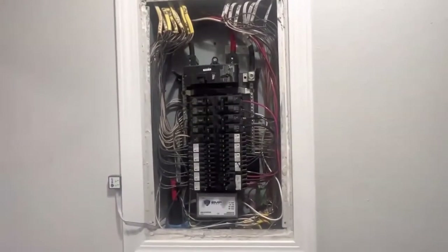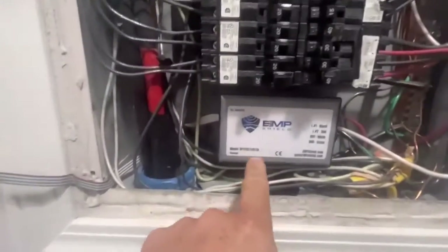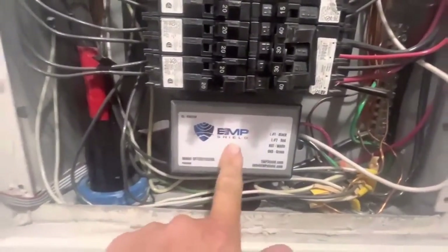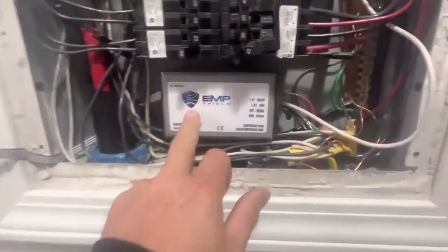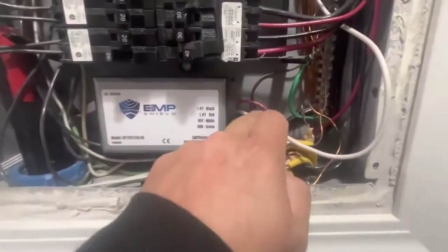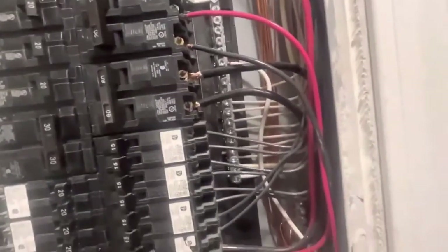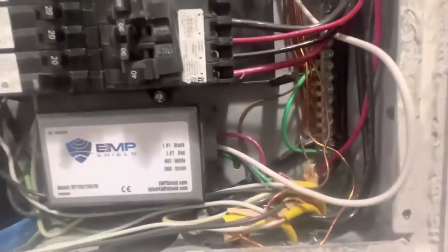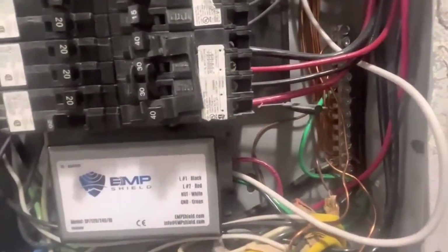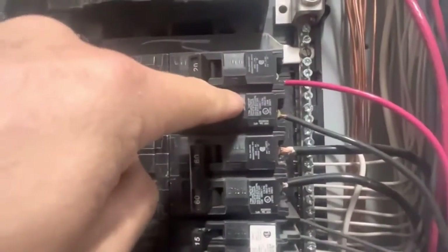Here we're looking at my electrical home panel, and as you can see I've got the EMP Shield installed right here. There's double-sided tape on the back so you can stick it inside the panel. Then you run four wires: a white neutral wire that goes up to my neutral bar, a green ground wire that runs to the ground lug, and then a black and a red wire — those are the two hot wires.